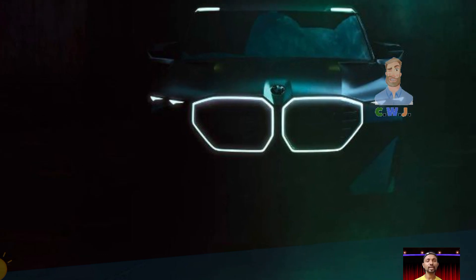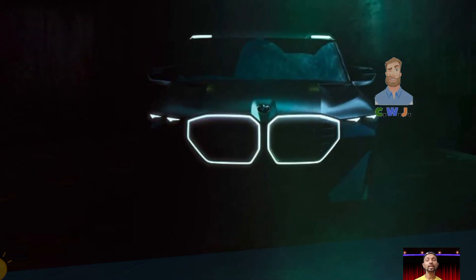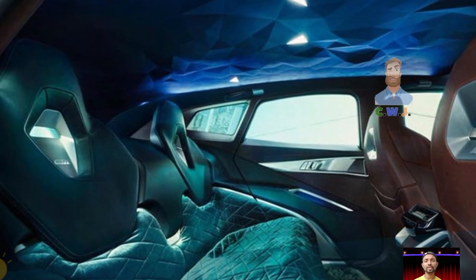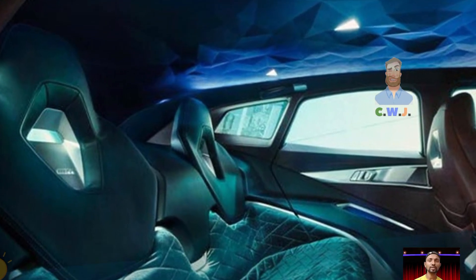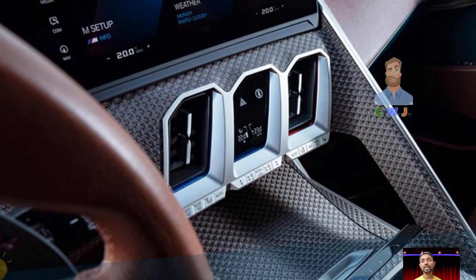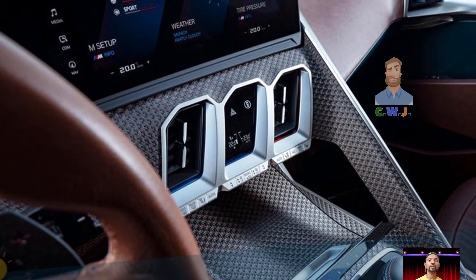The price for the 2025 BMW XM is expected to start around $162,000, going up to $168,000 depending on the version you choose. Thank you guys for watching — for more updated news about cars, please subscribe.